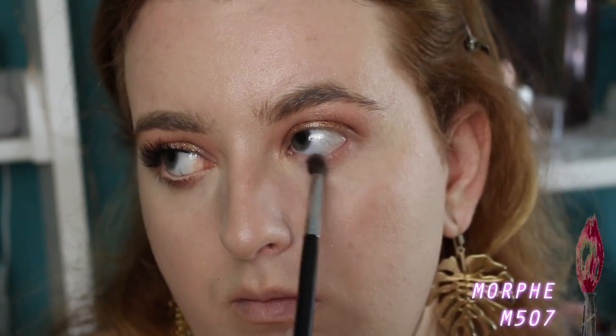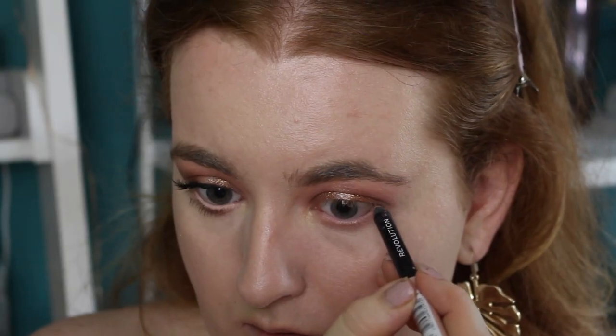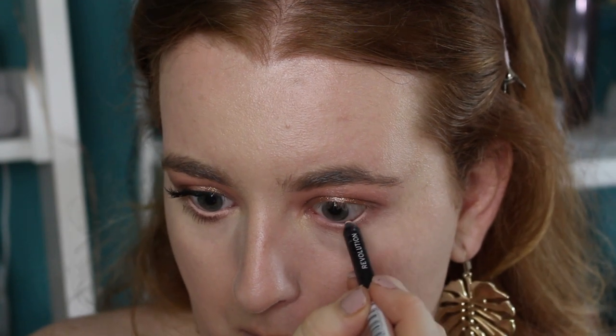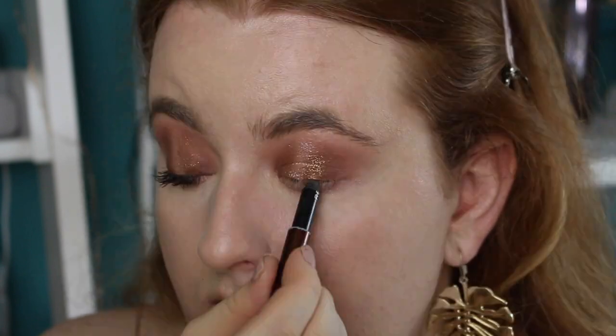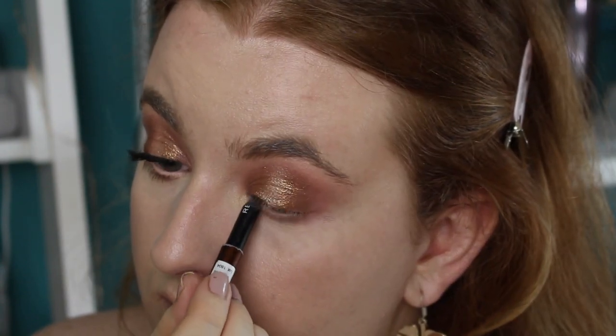Adding a nude color to my waterline — this is the Revolution Supreme Pigment Gel Eyeliner in the shade Nude. I use these in pretty much all my videos — they're so long-wearing, pigmented, and creamy, and they're about £4 each, so great for the price. I'm also going to tight-line with the same pencil but in the brown color.